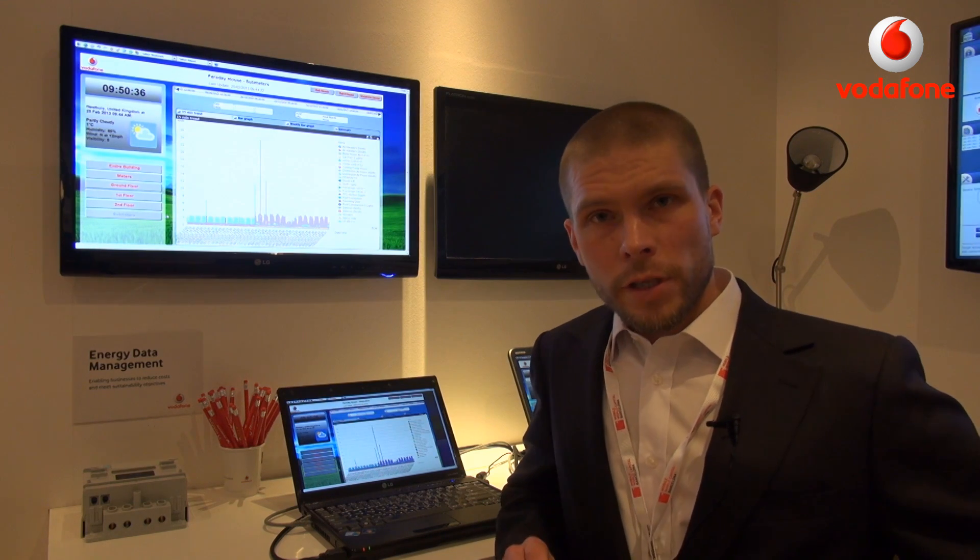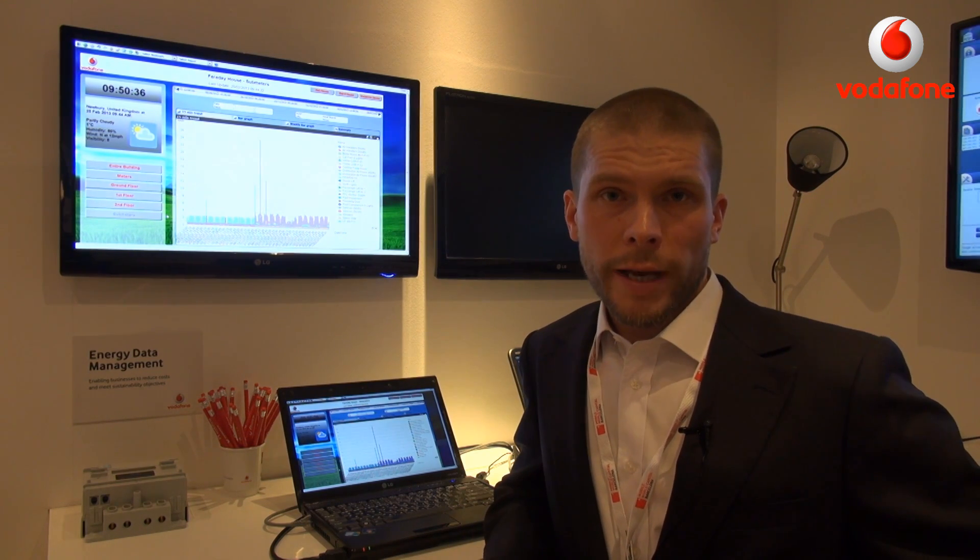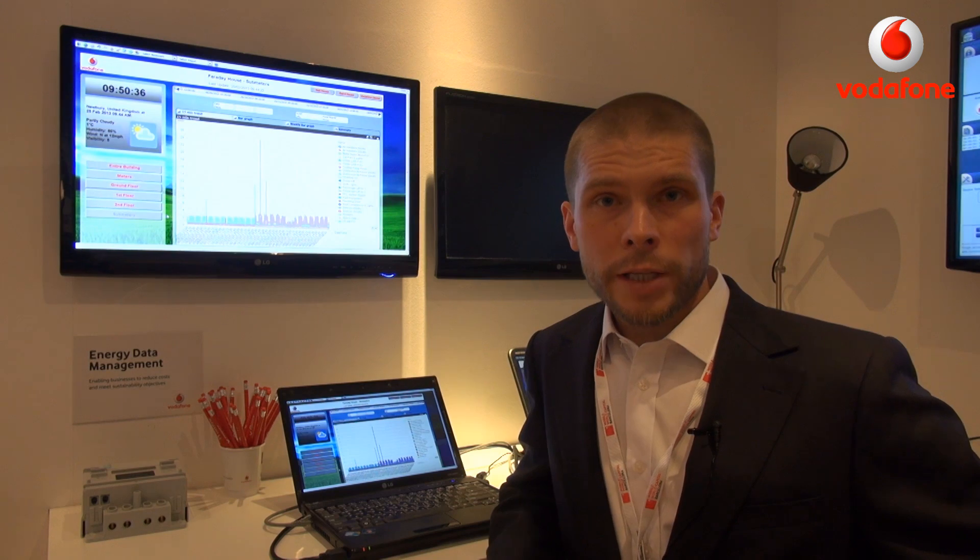One of the main differences between energy data management today and traditional smart metering — or even reading energy consumption data out of meters manually — is that we get a level of granularity, a level of detail that we haven't had before. As mentioned, the information is collected and updated every 15 minutes.